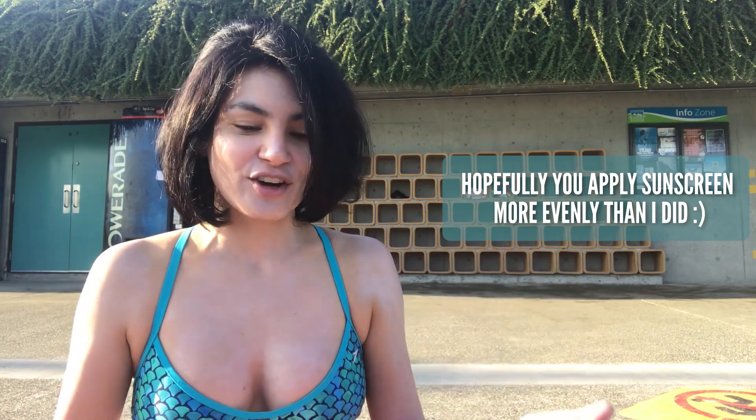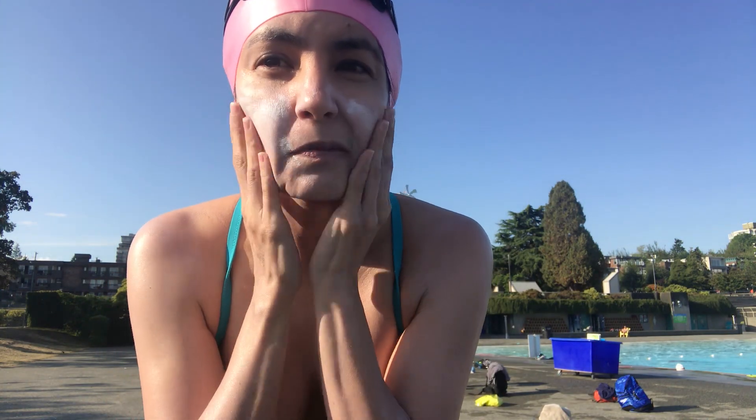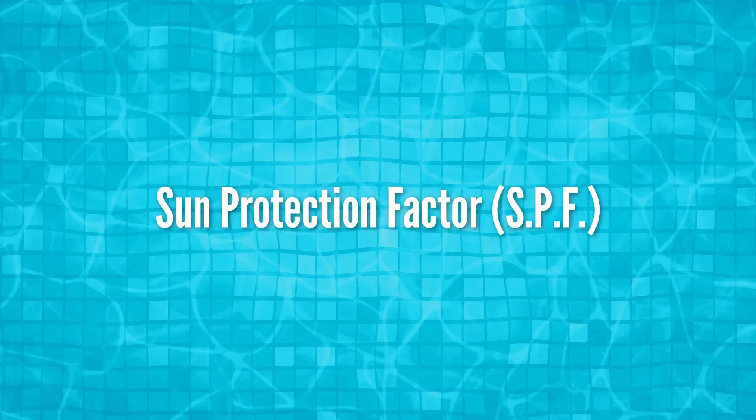The other thing is I usually take all my clothes off before applying sunscreen to make sure I get all the nooks and crannies, but we're gonna keep it PG today. So you can see I was getting my face, and it's important to apply it to the places you generally don't think about - like your lips, your ears, your toes, and your eyelids.